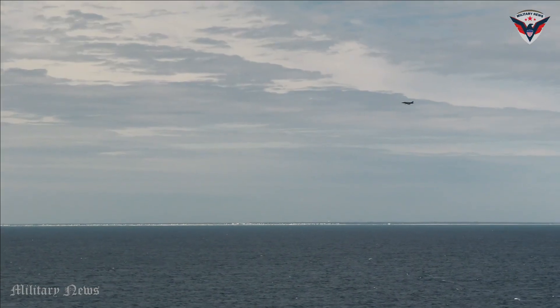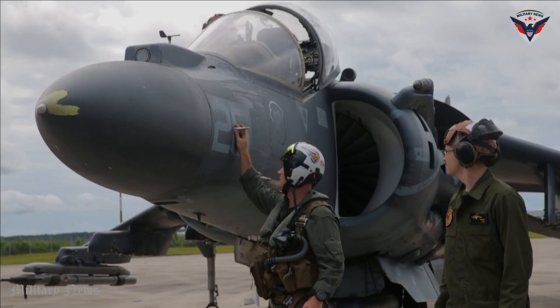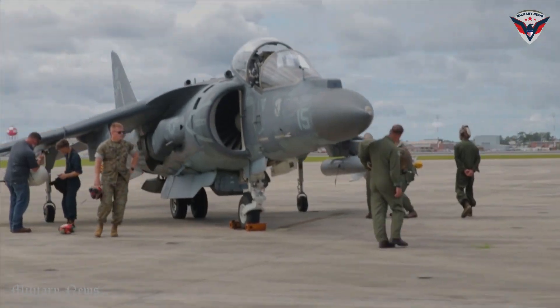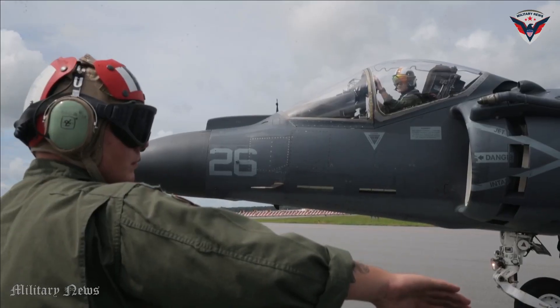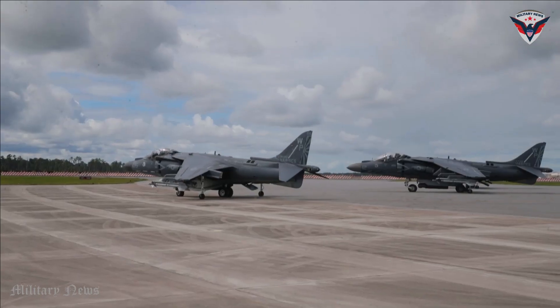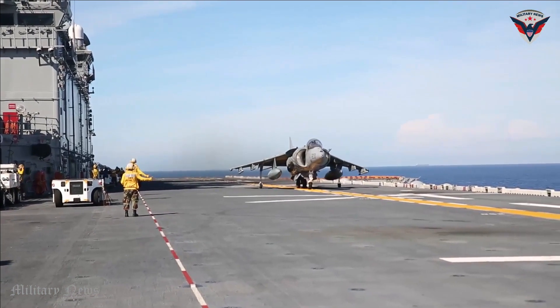The AV-8B Harrier II also has reconnaissance capabilities that can be utilized to gather intelligence on the battlefield. It can be equipped with reconnaissance sensors such as cameras and electro-optical sensing systems to acquire visual images and information required in reconnaissance missions. With its V-STOL capability, the Harrier II can operate in areas that are difficult for other reconnaissance aircraft to reach.